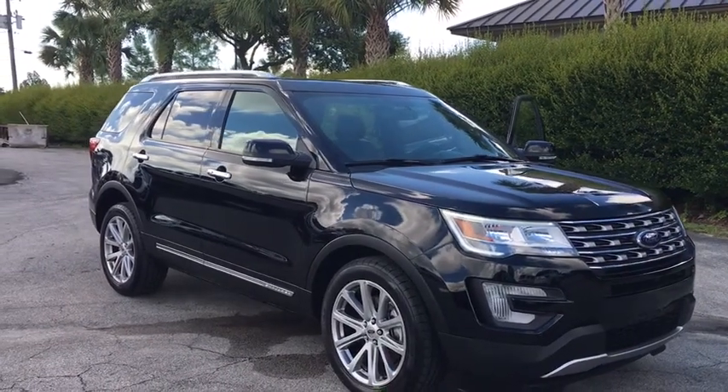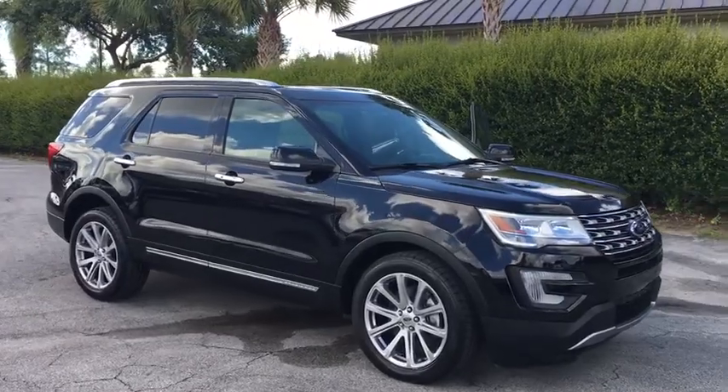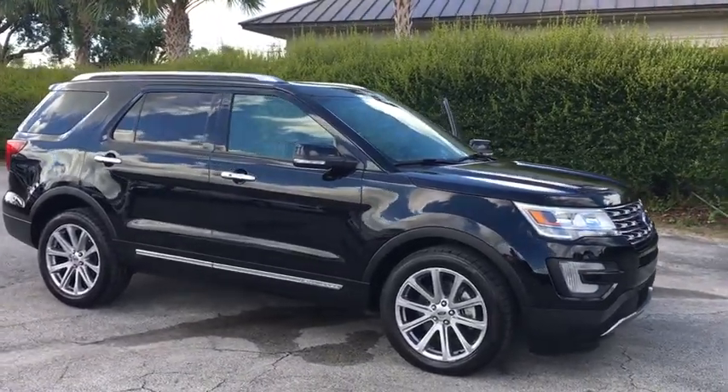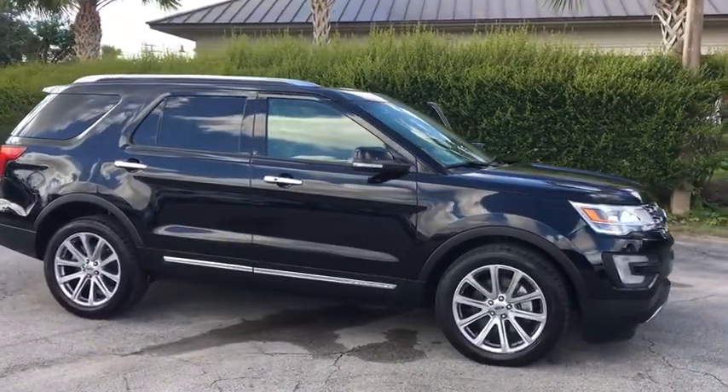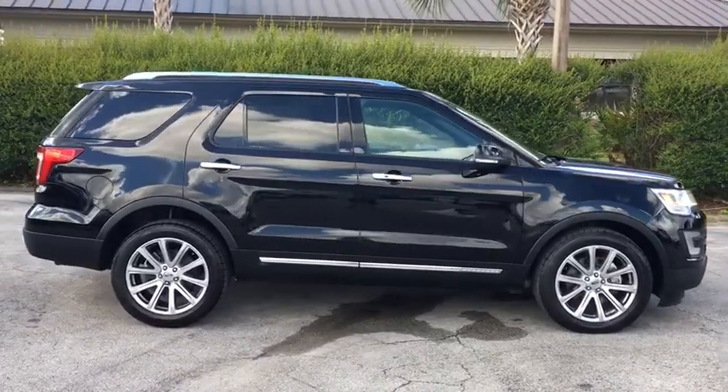The 2017 Ford Explorer. You've got a lot of capabilities to call on in a Ford Explorer. Don't underestimate your choices. This vehicle has less than 30,000 miles. Here are some of this vehicle's great options.